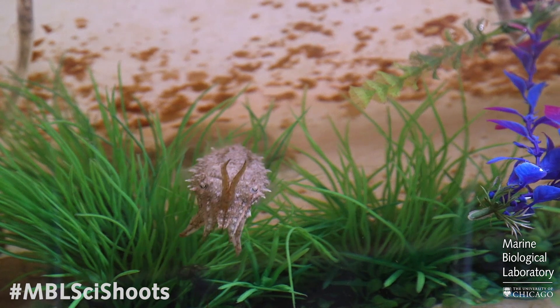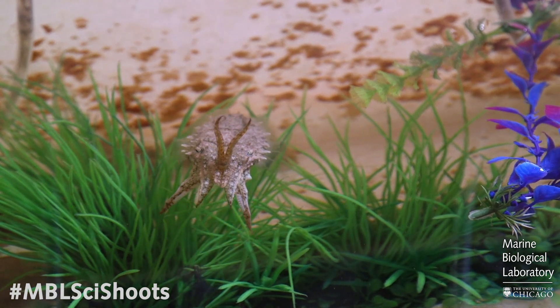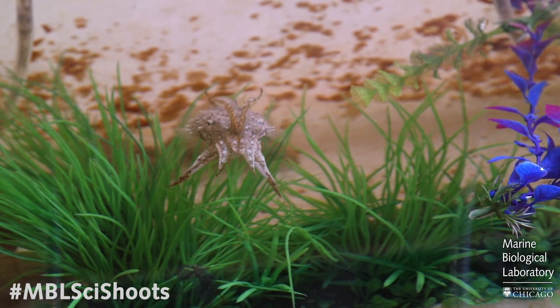Cephalopods as a group also possess the largest eye-to-body size ratio out of any animal on the planet. They've got the biggest brain-to-body size ratio out of any invertebrate. They're also the fastest aquatic invertebrate. They've got very large, interesting genomes which are just now being rapidly developed here at the MBL and with collaborators.